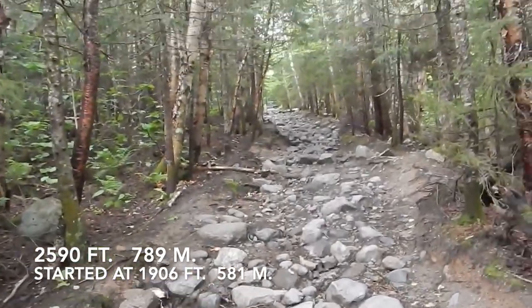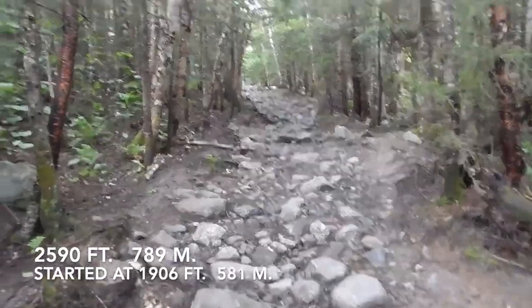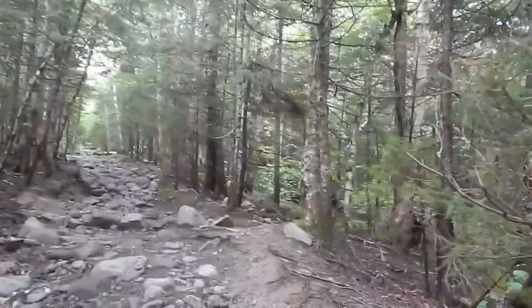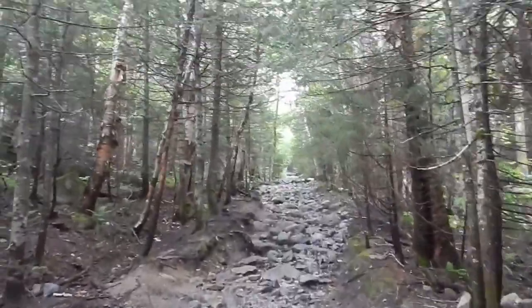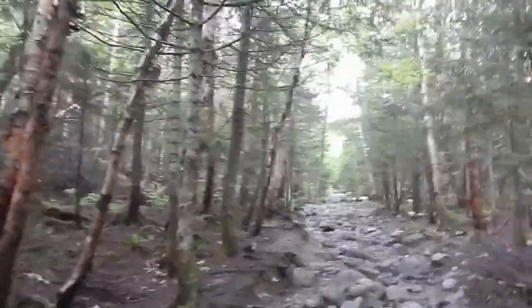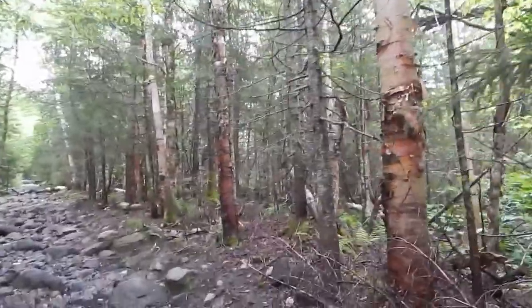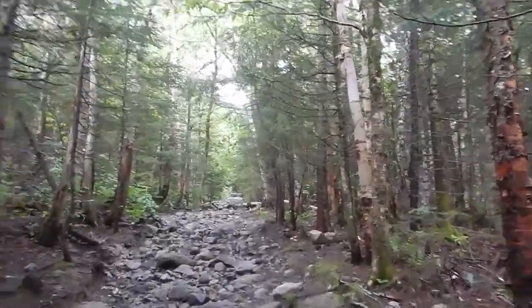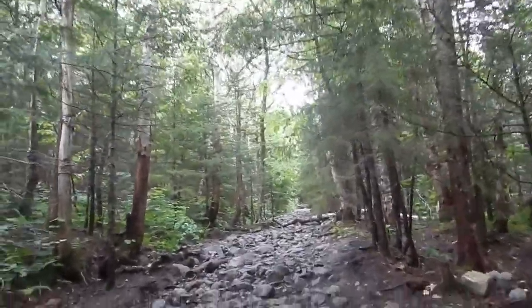According to my watch, I'm at 2,590 feet and getting close to the top. My watch is not GPS operated — it goes by atmospheric pressure, and I've found it's pretty close to what a GPS measurement would be. It's a Casio Mountaineer's watch and it's solar powered, so I never have to worry about batteries. I always found that smart watches would be out of battery life after a full day of hiking.